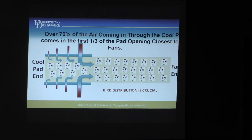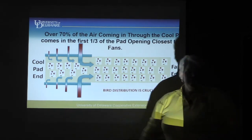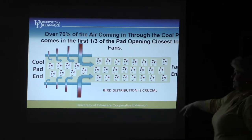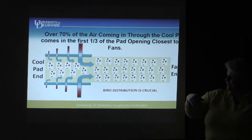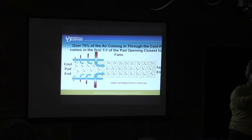Almost 70% or more of your air comes in through the first third of your cool pad. Any of you who have been growing chickens for a while know that you get to the end of the chicken house and the further you get toward the inlet end, the worse it gets — the air gets more still and it's uncomfortable down there. The majority of the air is being pulled in through that first third of the tunnel inlet area, and it gets a little less as it goes back.